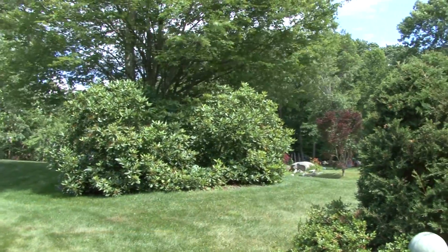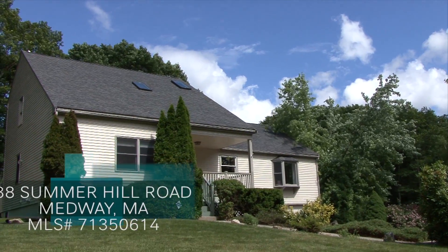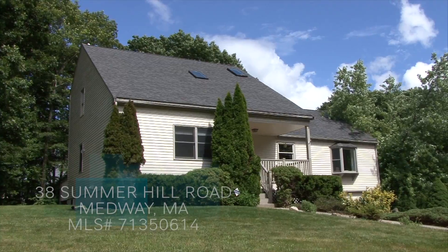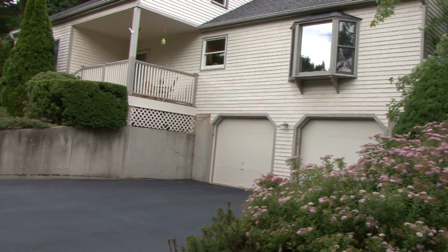Here we are at 38 Summerhill Road, a contemporary cape built in 1988. This home includes over 2,200 square feet, four bedrooms, two full baths, a two-car garage, and more.